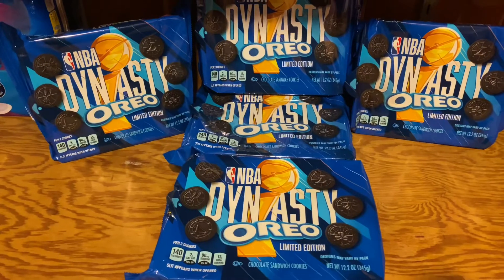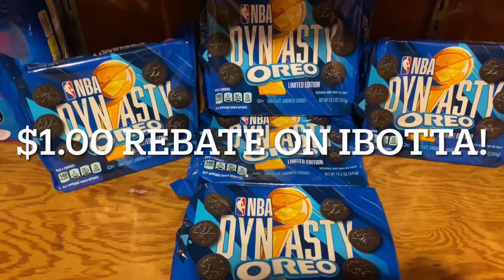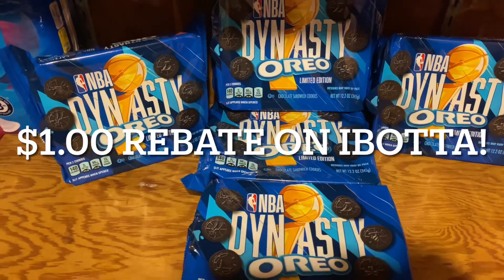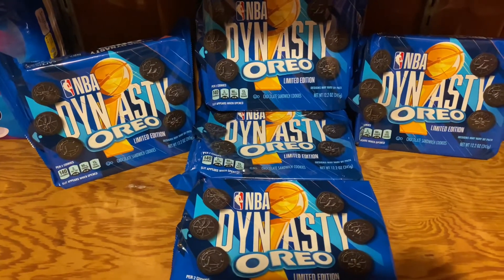The NBA Dynasty Oreos are $1.13 on clearance at my Target. There's a dollar rebate on Ibotta for these specific Oreos, so they're $1.13 and a dollar back for each one of them, making them 13 cents.